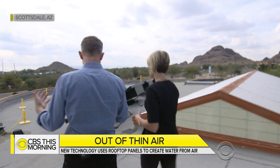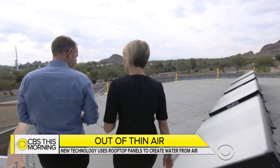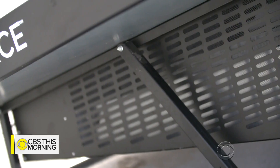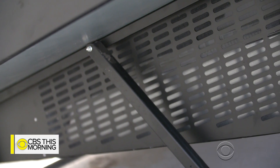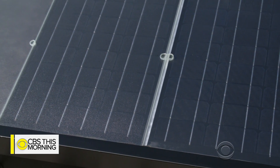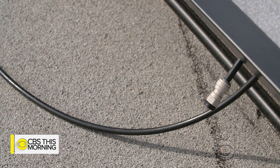Cody Friesen is the founder and CEO of Zero Mass Water, an Arizona startup that built the source system. Underneath are a set of materials that are absorbing water from the atmosphere. Sunlight goes into this part, and that's actually driving that process of taking the water vapor back out of those materials. It condenses out naturally and then goes into that line and down.